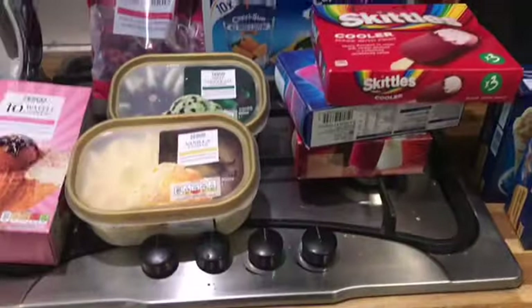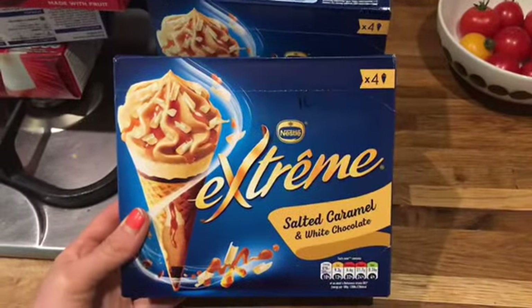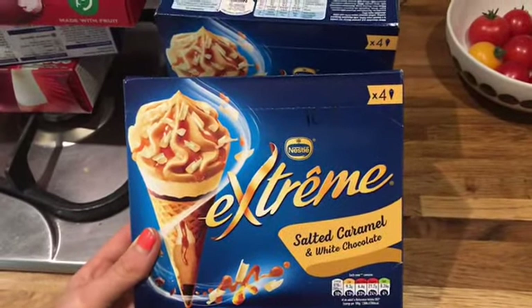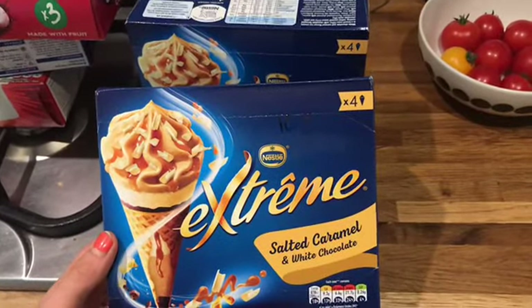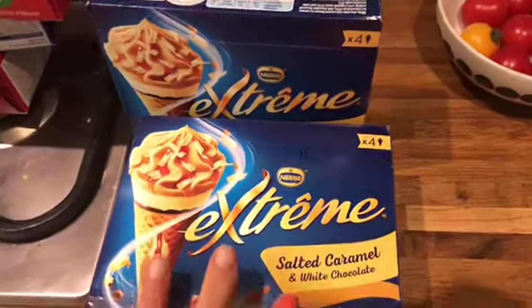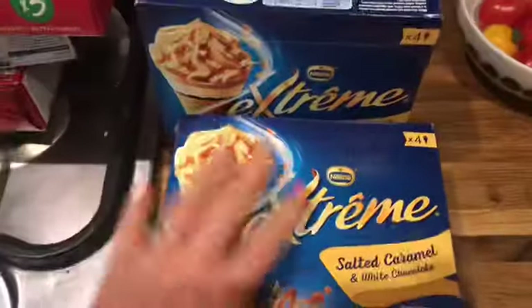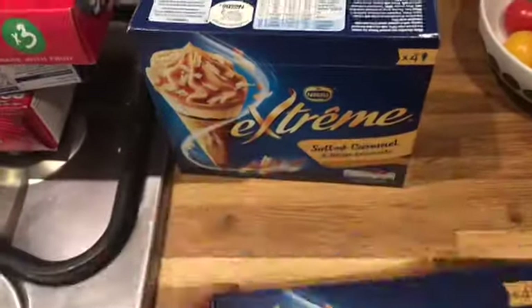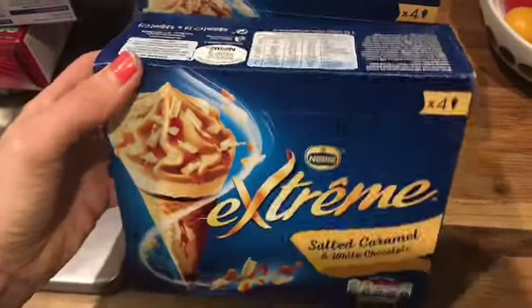I'm going to start off with the frozen stuff because I'm going to pop that in the freezer. First up are these — Darren had one when we were on holiday and they are 10 and a half sins. They are so nice. I'm not a big ice cream fan but if I'm going to spend 10 and a half sins, I'd spend it on something like this. They're on offer at Tesco at the moment, so definitely worth it. I got two packs.